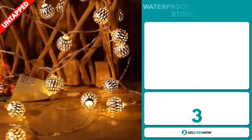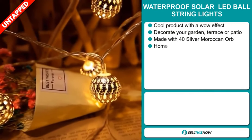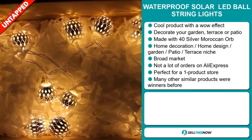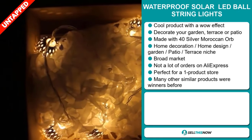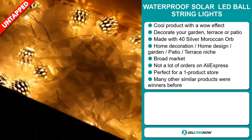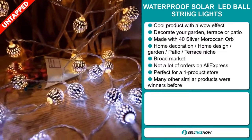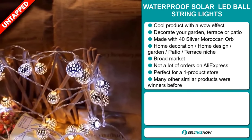Our next product is the waterproof solar LED ball string light. Now this is a cool product with a wow effect. It will decorate your garden, terrace, or patio, and it's made with 40 silver Moroccan orbs. It falls under the home decoration, home design, garden, patio, and terrace niche market. We also think that this item has a broad market base and a lot of untapped potential — so far there haven't been many orders on AliExpress, so you could definitely take advantage of this. It's perfect for a one product store, and many other similar products were winners before on the market.